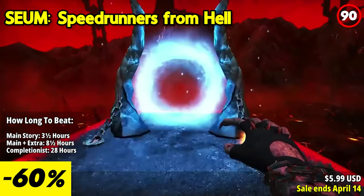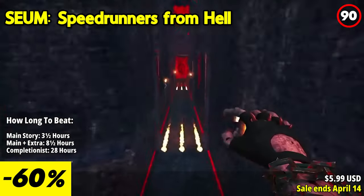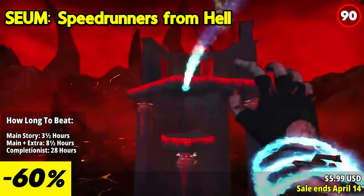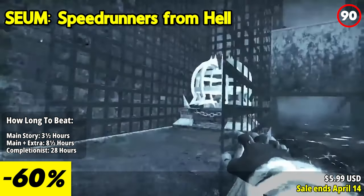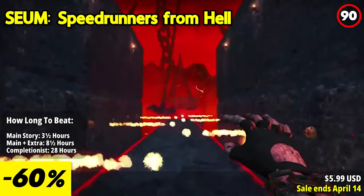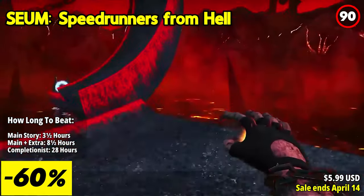SEUM: Speedrunners from Hell thrusts you into the heart-pounding chaos of the world's only competitive heavy metal first-person platformer. Prepare to shave every last millisecond as you navigate deadly arenas with lightning-fast reflexes and ruthless precision. In the relentless pursuit of the ultimate prize — your soul — teleport, jump, fly, bounce, and drop your way through a hundred merciless and fast-paced maps.